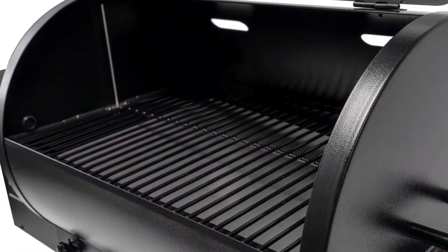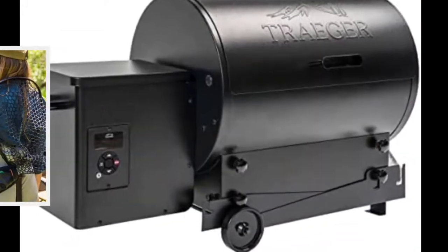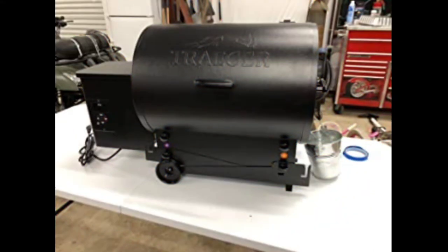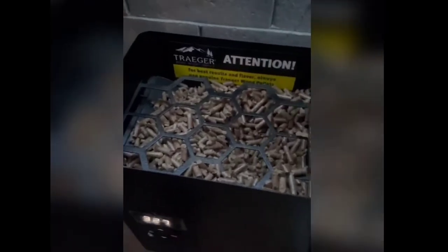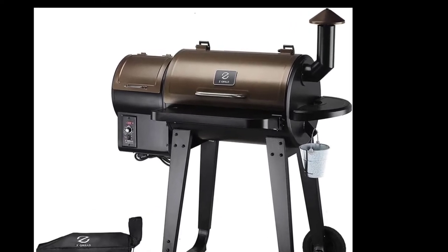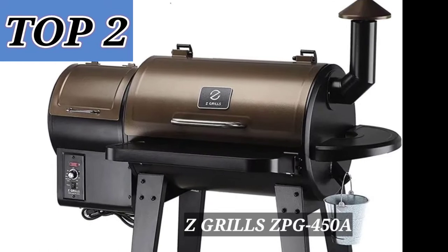You can cook two whole chickens, so you don't need to think about the space of cooking. It's a perfect pellet grill for a small family. You can fold up the lid of the pellet grill to make it easier to carry anywhere, though it is a little bit difficult for one person to fold, so having someone to help makes it more accessible.